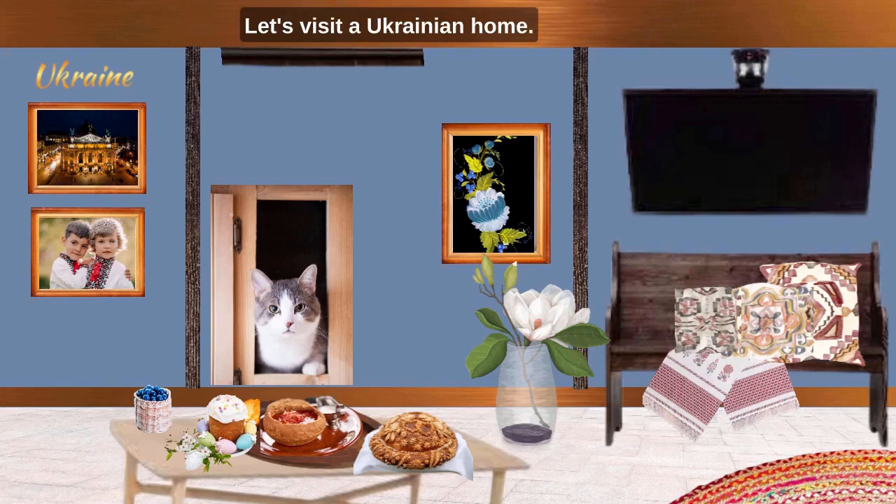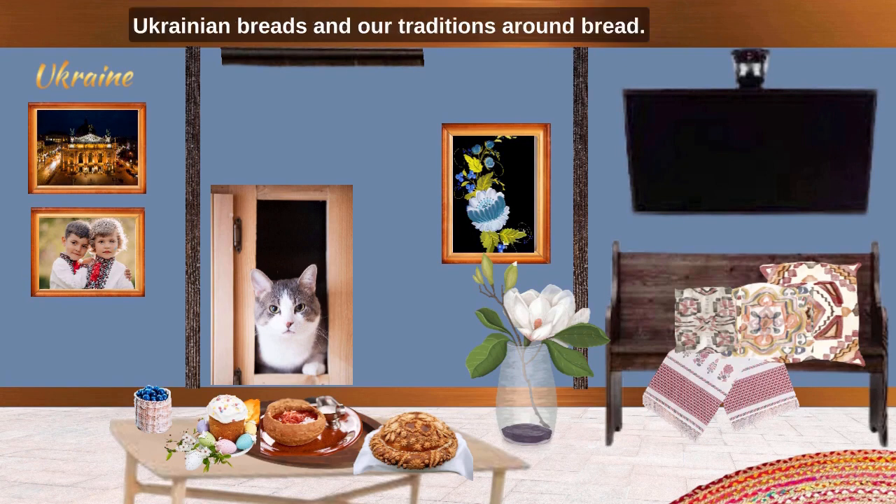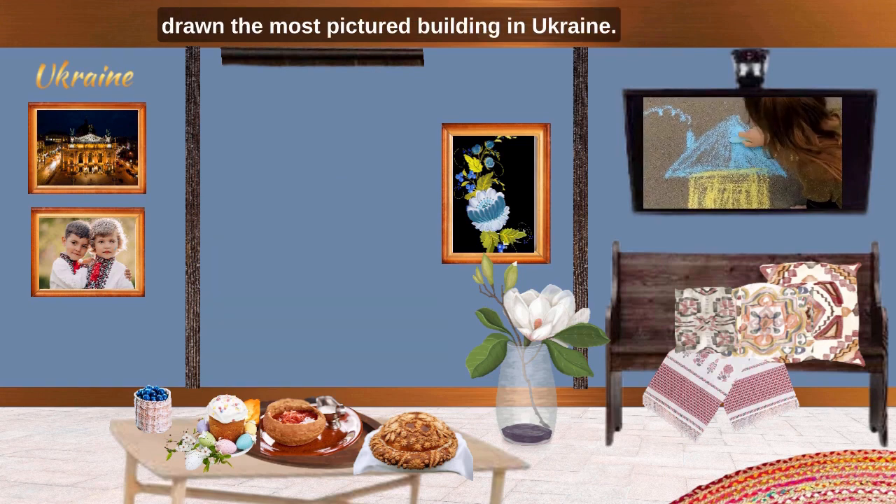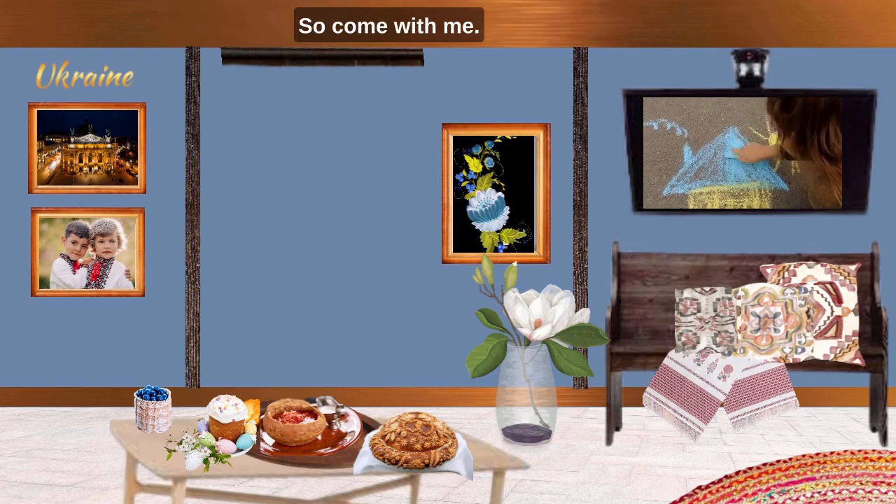Let's visit a Ukrainian home. In this video, we will talk about Ukrainian breads and our tradition around bread. As usual, we have our Petrykivka painting already framed on the wall. I cannot wait to show you the illustration by our guest artist for today. She has drawn the most pictured building in Ukraine, so come with me.